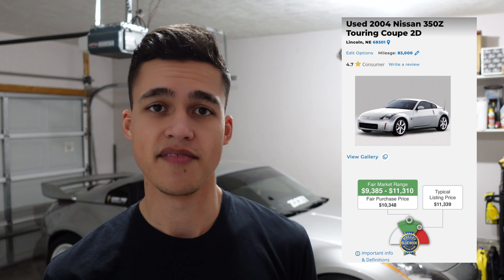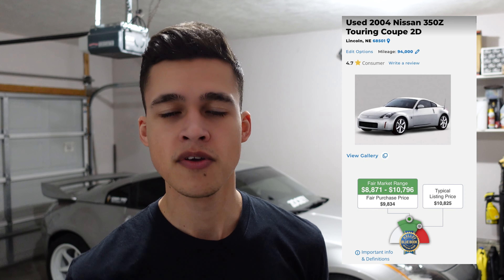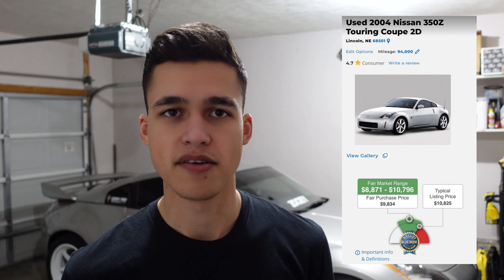I looked it up and today this car is worth anywhere between $9,000 and $11,000 based off the KBB value. I would assume it could probably sell for maybe $10,000. Right now it's sitting at 94,000 miles altogether, which brought it right to about $10,000 as the average listing price. Of course, Z's are sold at different prices because they've been used in different situations, just like with every other car out there.